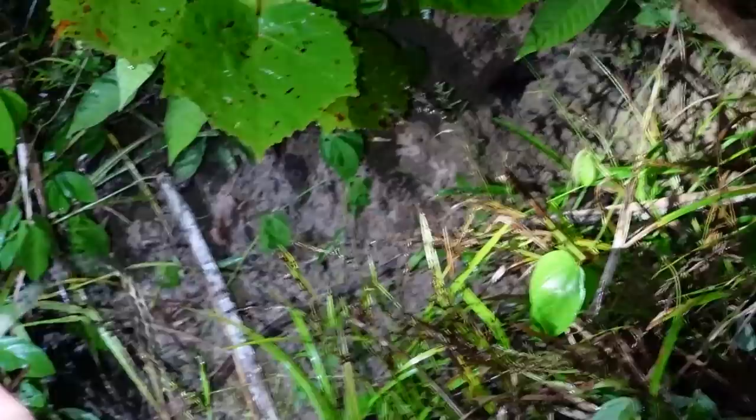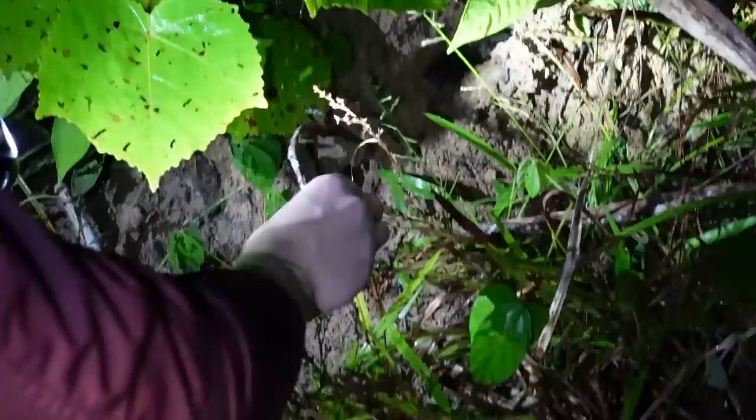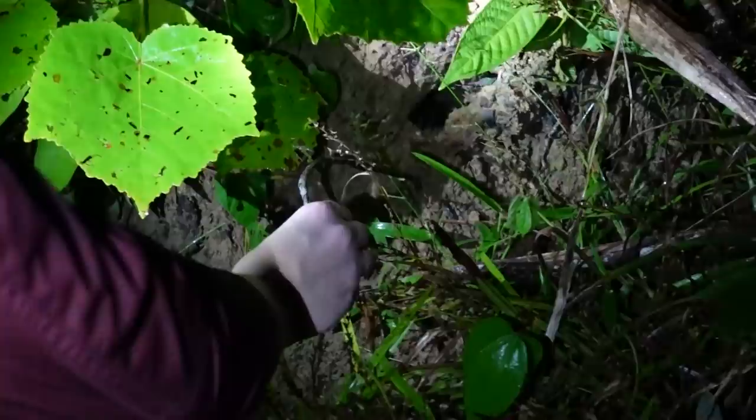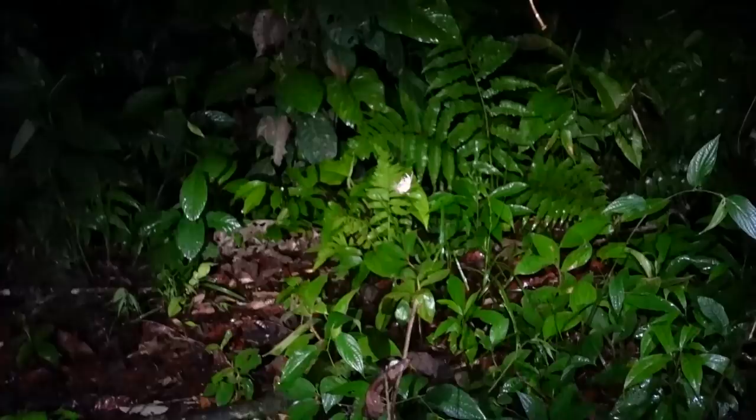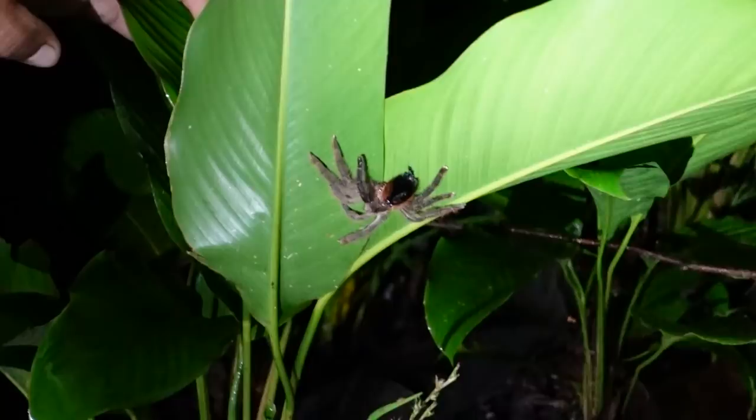So apparently the tarantulas are like cats — you can really feel it. Wellies were definitely necessary. It's a very painful bite apparently, so our guide goes right up to it. It's not dangerous, it's just because I'm too nervous.